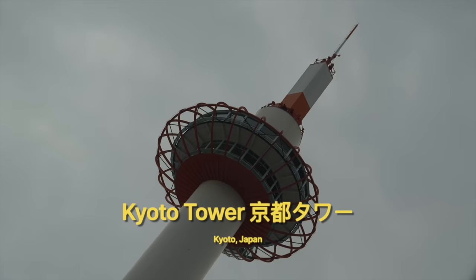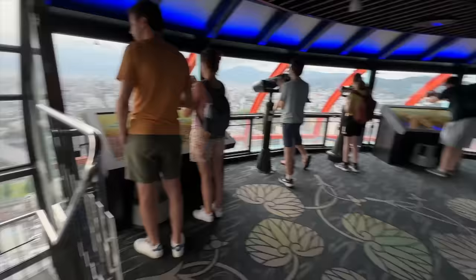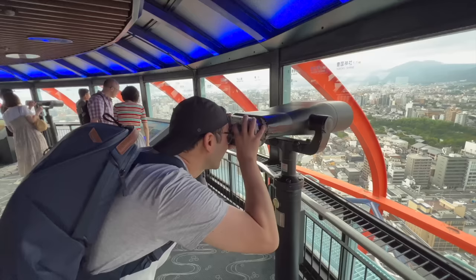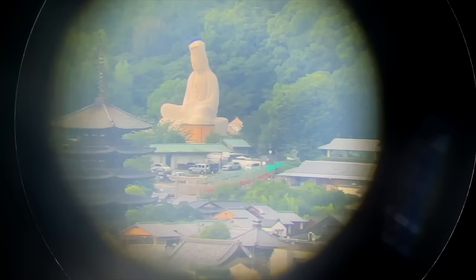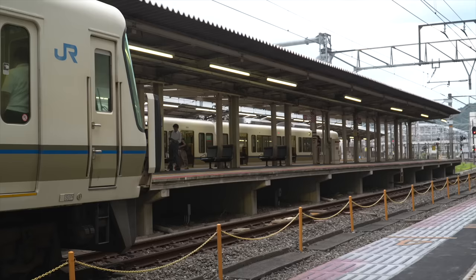Once we got our room and dropped off our stuff, we were off to our first stop in Kyoto, which just happens to be a short walk from the hotel — the Kyoto Tower. This was actually a great way to start the trip in that we were able to check out all the various attractions in the city. There was this really neat interactive touchscreen that lets you select different sites and learn a little bit about them. You can even use the binocular stands and explore the entire city.